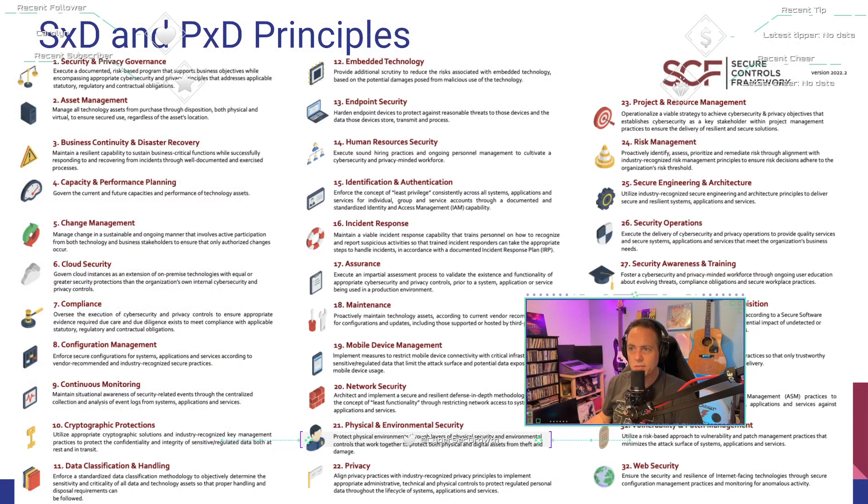Number nineteen: mobile device management. Govern mobile devices through a centralized or decentralized model to restrict logical and physical access to the devices as well as the amount and type of data that can be stored, transmitted, or processed. Organizations govern risks associated with mobile devices regardless of whether the device is owned by the organization, its users, or trusted third parties. Wherever possible, MDM technologies are employed to centrally manage mobile device access and data storage practices.